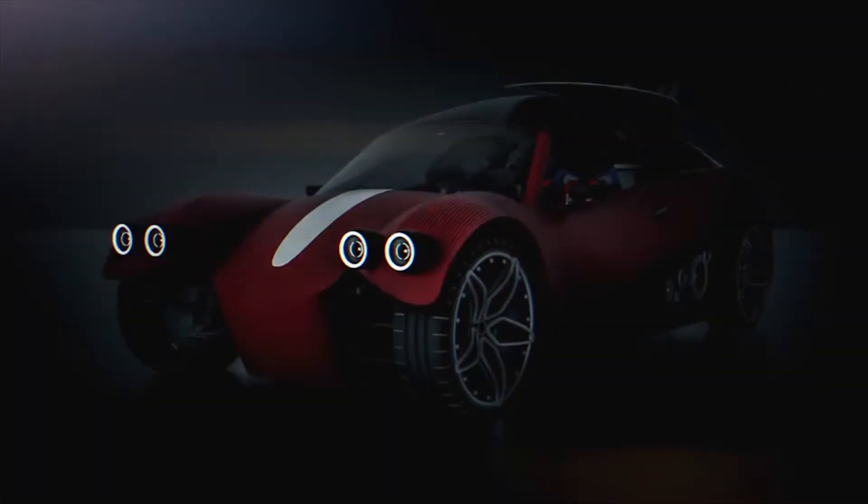I'm Pete Zielinski with Additive Manufacturing Magazine and I'm here with Jay Rogers, the co-founder and CEO of Local Motors. Local Motors will soon begin production on a 3D printed consumer automobile. So Jay, some basic details first.